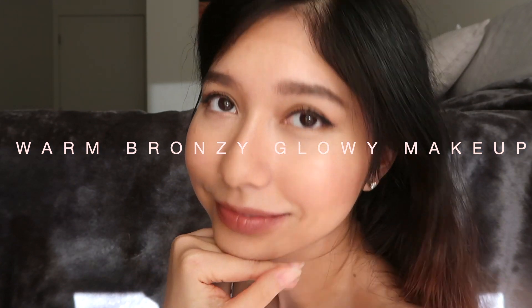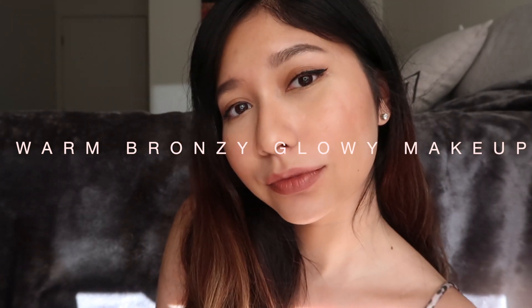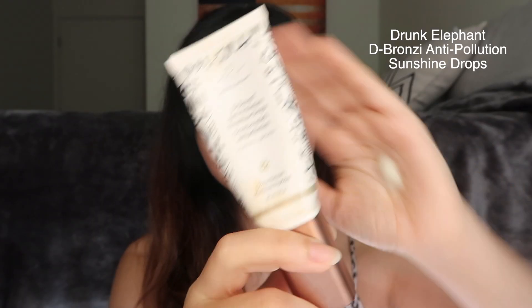Hi guys, my name is Allison. Today I want to show you guys my warm bronzy glowy makeup, so if you're interested keep on watching. First off, I like to put on this Craved Beauty sunscreen.